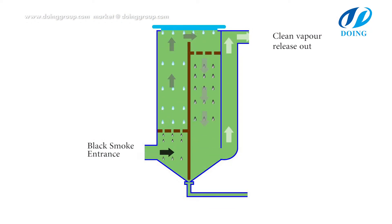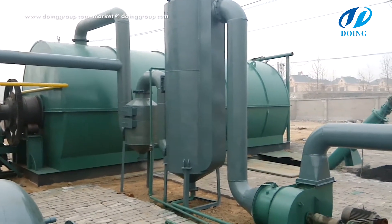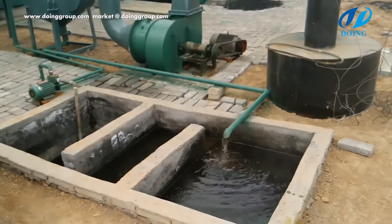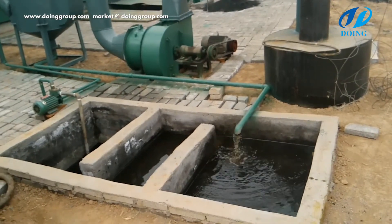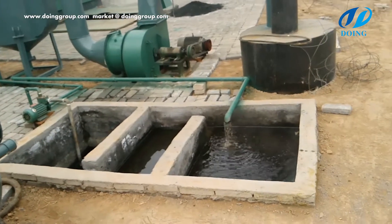Environmental protection system — smoke: our de-dusting system has a more complicated and scientific design than others in order to remove dust and sulfur. We add calcium oxide into circulating water and use a high-pressure hydraulic pump to press this water into a high-pressure nozzle which atomizes the water, then reacts with sulfur dioxide while also absorbing dust and smoke. After the process of our dust removal system, the color of the smoke is white, meaning our machine meets international purification standards and will not cause environmental pollution.